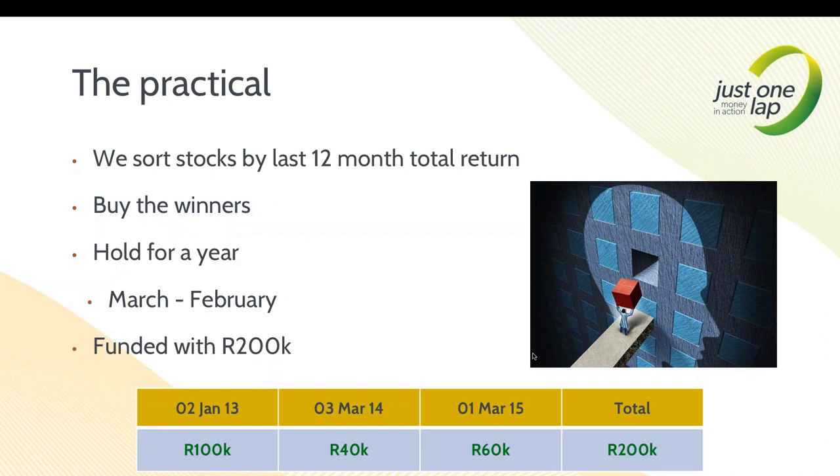People look at it and say surely there's more to it - but it really is just that simple. A couple of issues do come up: what's the universe that you choose, and what about a stop loss? Certainly in the last year a stop loss would have been a lovely thing. But in truth, if I go back over time, there's no stop loss that actually improves my return.